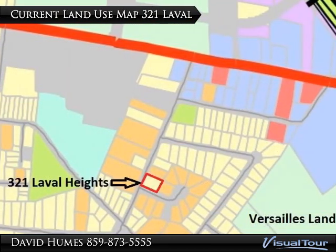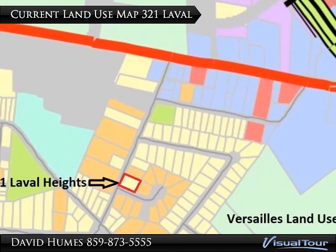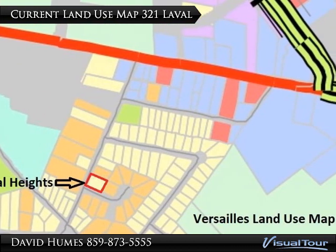Current land use shows multi-family surrounding this lot, which should make for a logical zone change to R4.